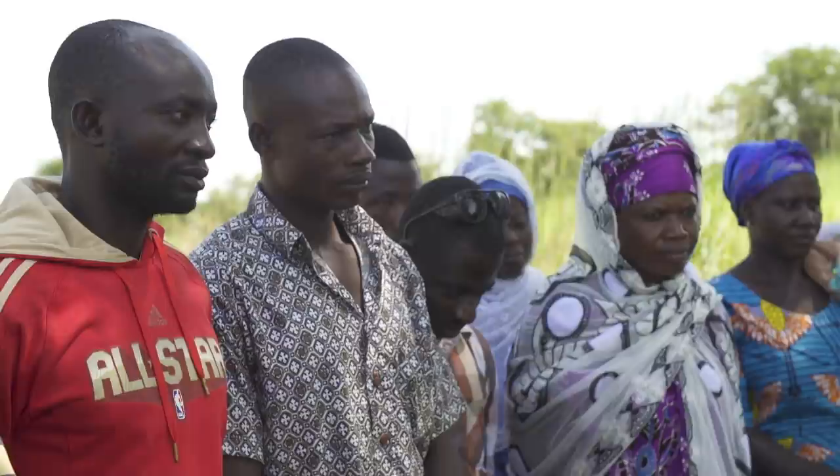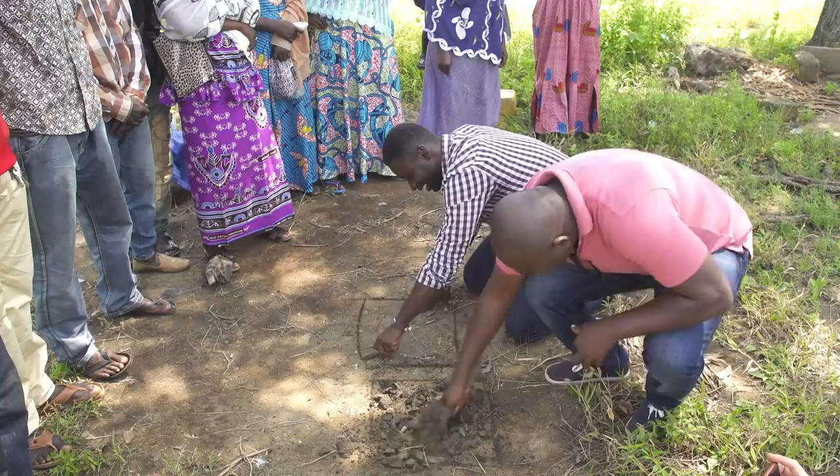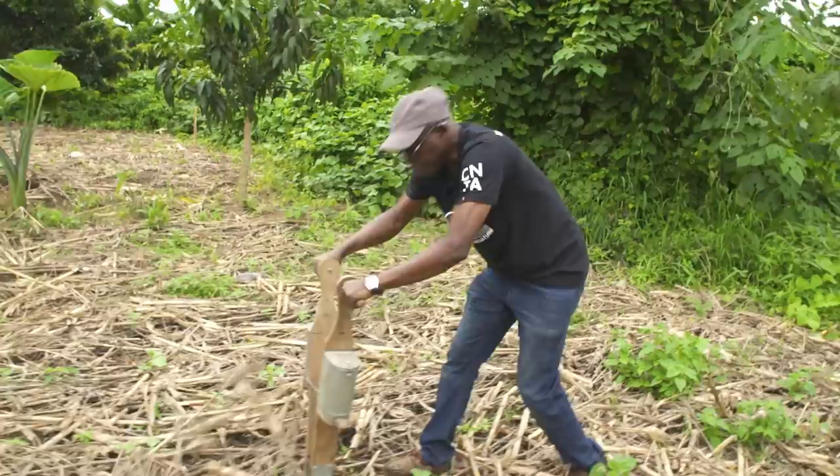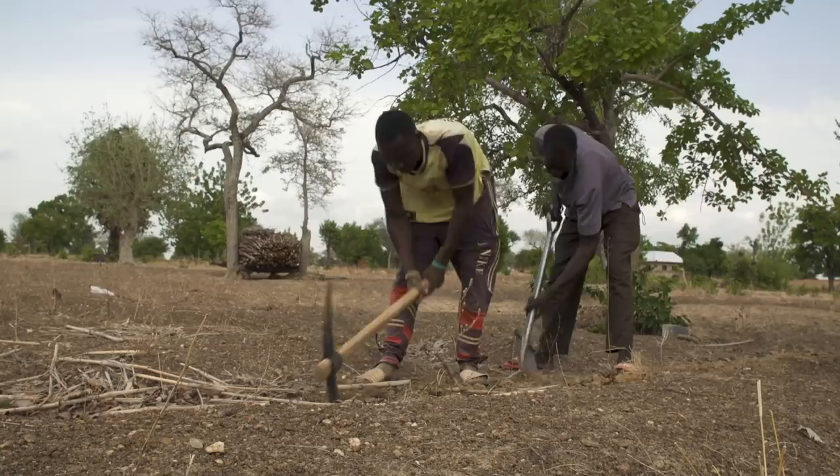There is no question about it — conservation agriculture means a great shift away from old habits. Burning is an absolute taboo. Instead of loosening the soil or plowing, you should create rip lines and plant directly into a soil full of residue and cover crops. Instead of focusing on just one crop, you should embrace a wide range of crops and even maintain trees on your farm. It means a great change, but it is within the reach of every farmer.